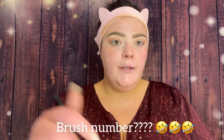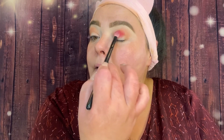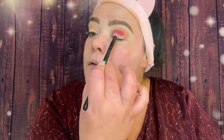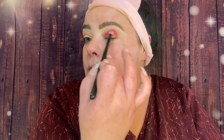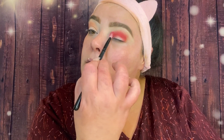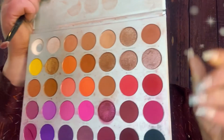Now with a tapered blending brush from a Morphe eye brush kit set, I'm going in with the shade Heart On and placing it right on the crease — it's very pigmented. I'm going back and forth with the two brushes to blend everything in, adding more Love Handles if I lose the color. Then with a smaller taper brush, I take Living My Best — a beautiful red shimmer shade — and place it in the inner and outer corners.